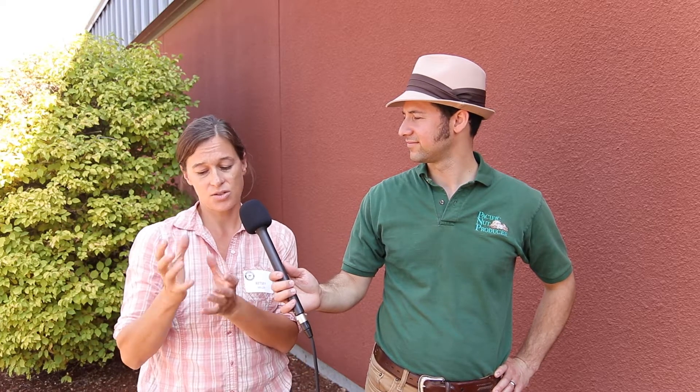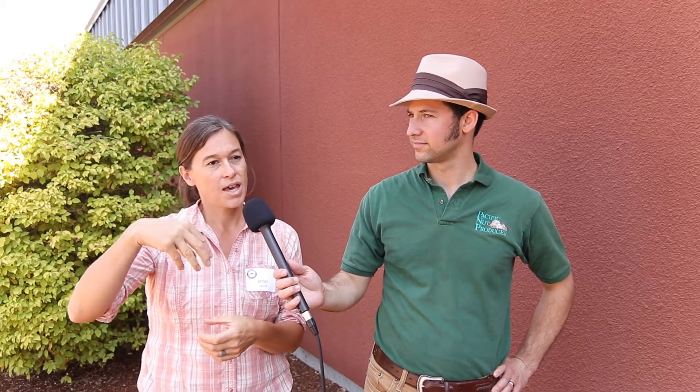Recently, what we've done is construct this little handheld field vacuum pump. We can take it out to the field, seal up a nut cluster in this bag, turn on the pump, and catch those volatiles in a little filter. We can wash those out in the lab, run them through with some fancy equipment, and figure out exactly what chemicals are coming off the nut. And then we can hook this machine up to the antennae of the filbert worm and figure out which of those chemicals will stimulate the antenna of the filbert worm.